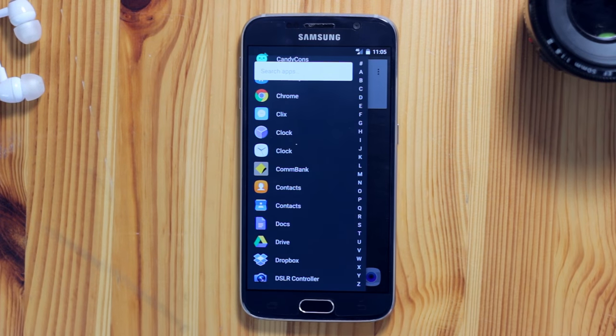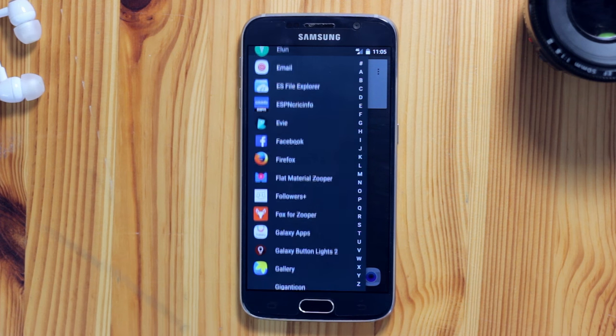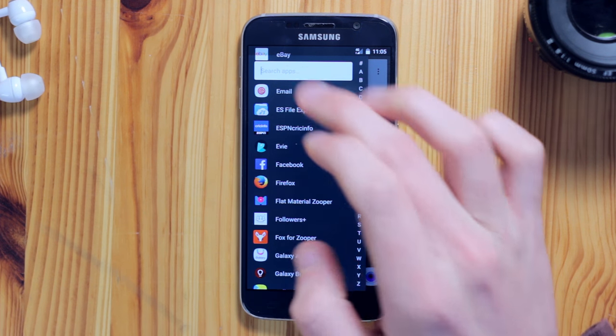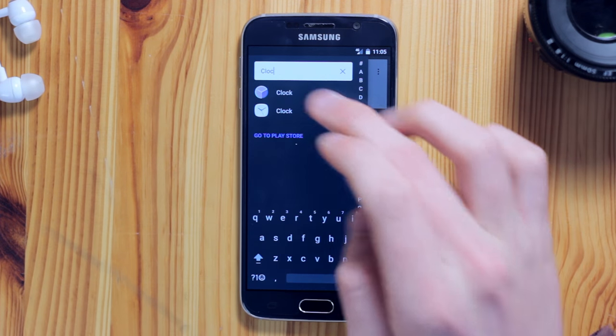Firstly, the app drawer has been completely redesigned. It's first kind of hard to find — it's under this upper left-hand side menu — but it's actually quite a sleek and super functional slide-out design. Apps are alphabetized with quick shortcut access, and there's also a handy search apps feature for those times you need your app quickly.